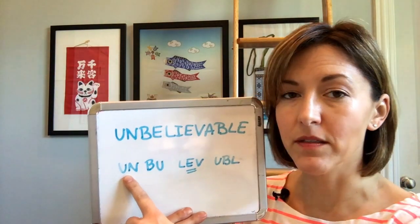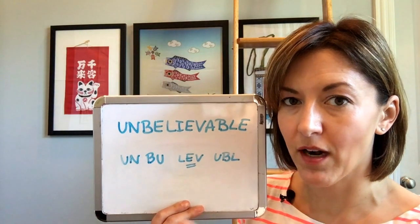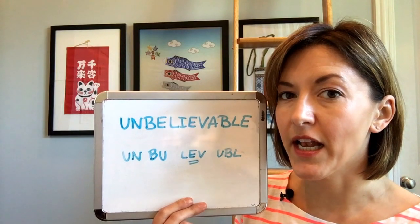Start with the syllable 'un-.' Do this by relaxing your mouth, making a very short 'a' vowel, and then touch your teeth for the end sound. Un-, un-.